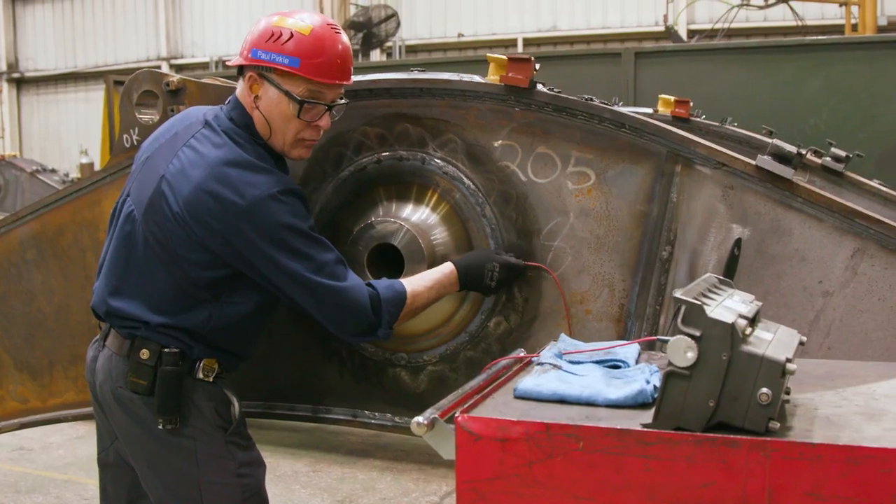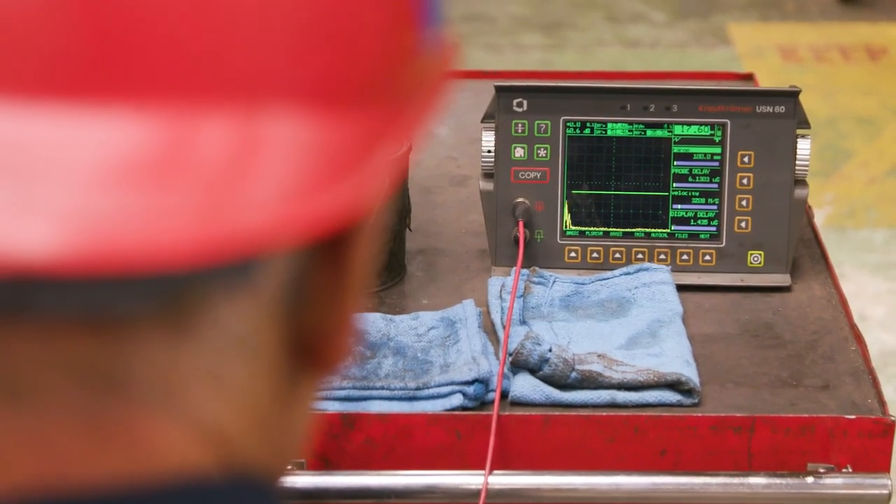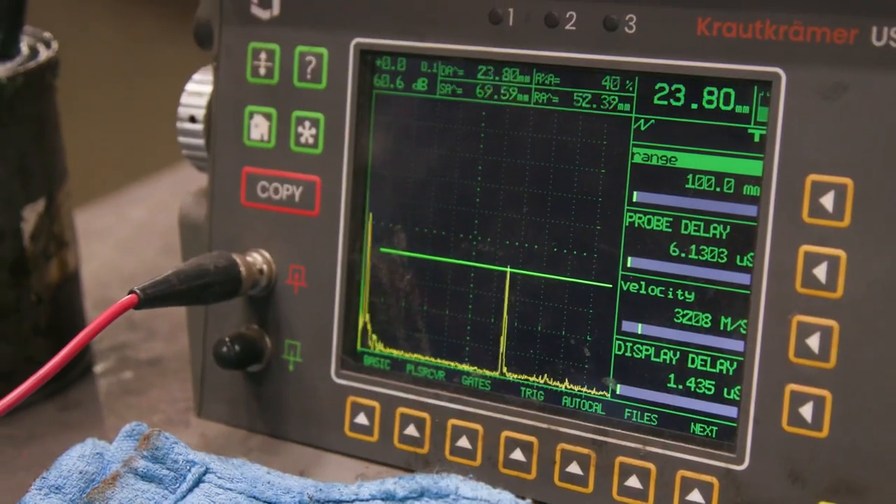In addition, we have inline inspectors called red hats that are continuously checking for quality issues while the machine is being assembled, to stop a problem before it makes it downstream.